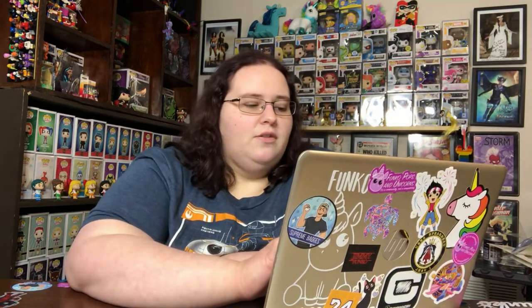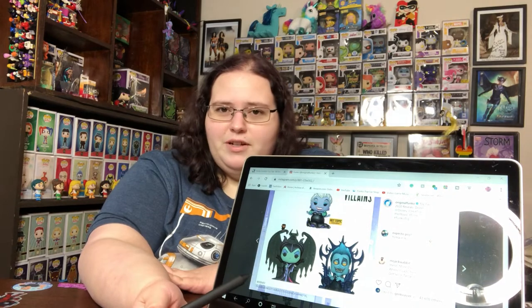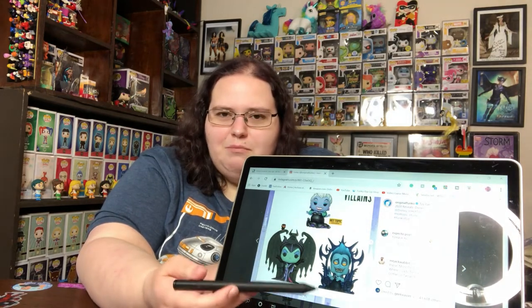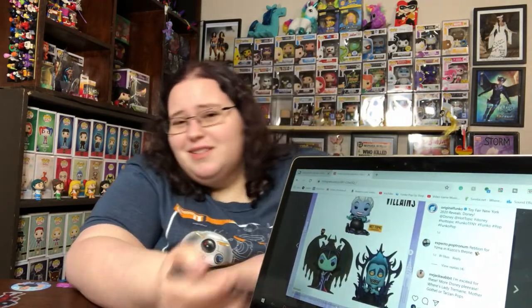I am in love with these two — the Hades and Maleficent on throne pops. This is gorgeous, and you know they're going to be expensive. Look at the detail — it's amazing. The only thing I have a problem with is Maleficent's hands look weird. Hades is doing a little show with his hands, but Maleficent's hands are just sort of waving there. She doesn't have a scepter or anything. I think it would look better if they just put her hands on the arms of the throne. But these are two of my favorite Disney villains — I'm definitely getting them.